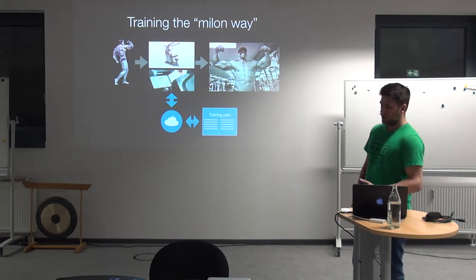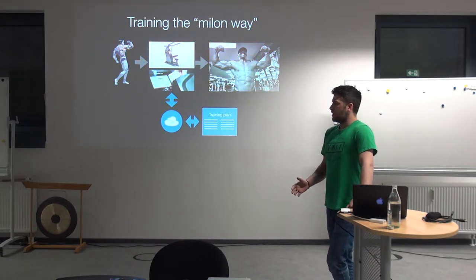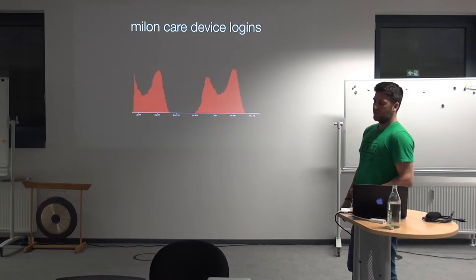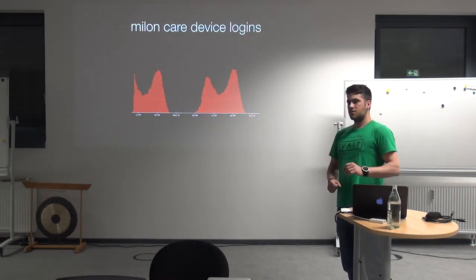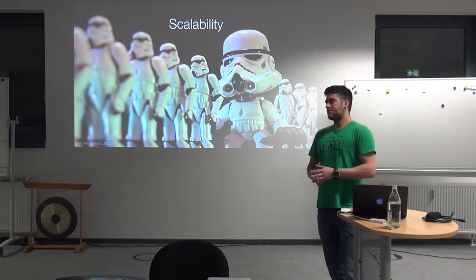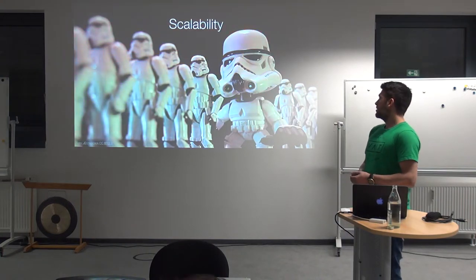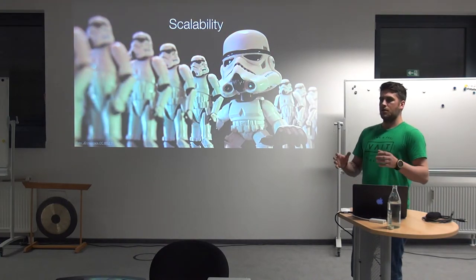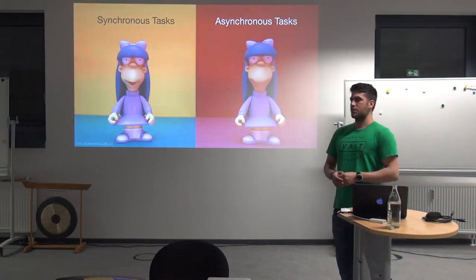When looking at training in Milon-based studios, it's the same as in any other studio — most people are training before work or after work. So what we get when we look at the Milon Care device log at the end of the day is a quite spiky curve. At that point, we really need to talk about scalability. We need to scale up and down our system within the cloud.